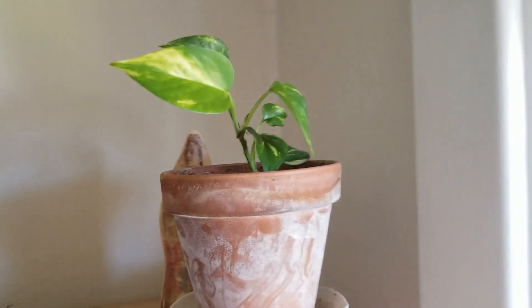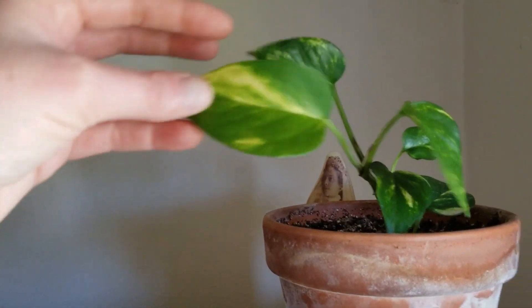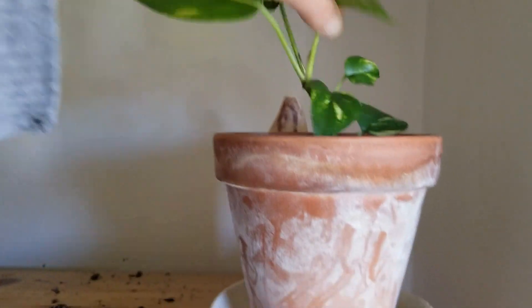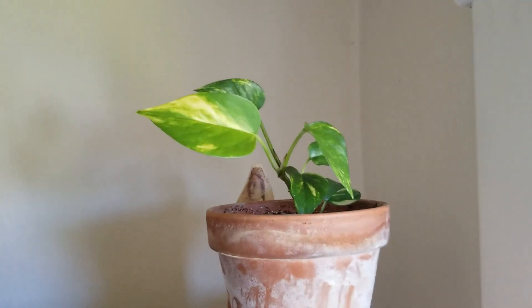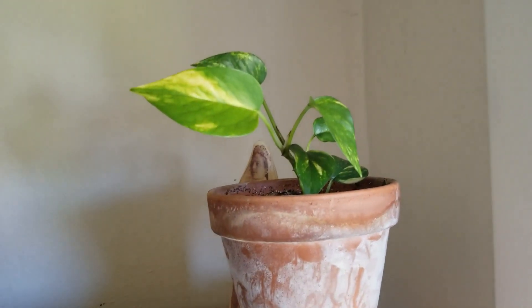Right here I've got another pothos — a variegated pothos that I got from my coworker — and it has grown a few new leaves recently. So that's really exciting. I think it had four leaves when I first got it and now it has six leaves, so that's great.